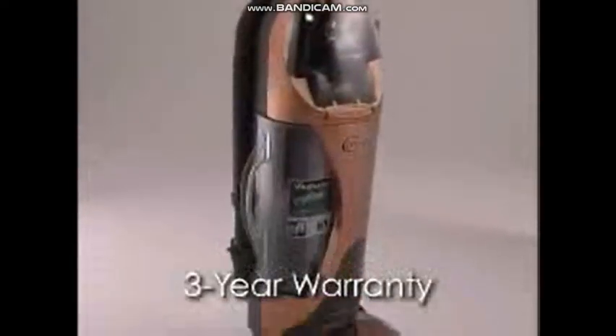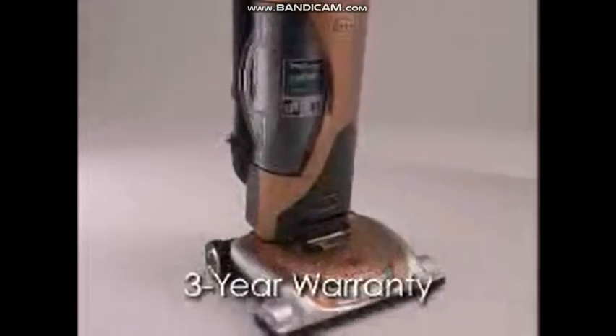Plus, a 3-position handle that goes all the way to the floor for low-level vacuuming under furniture, and an impressive 3-year warranty on all parts and labor under normal household use.